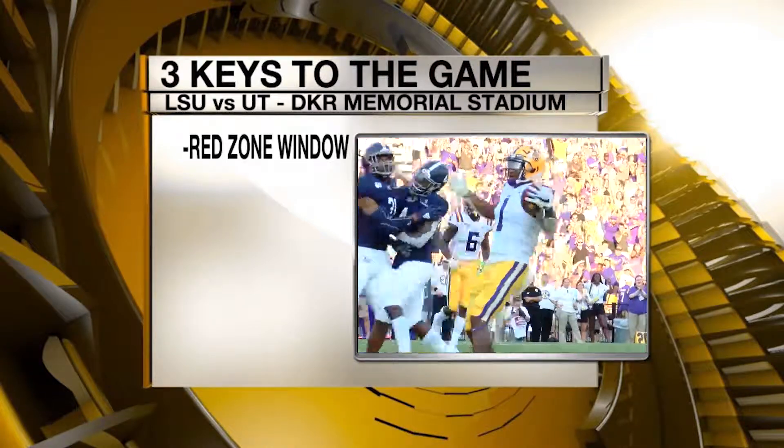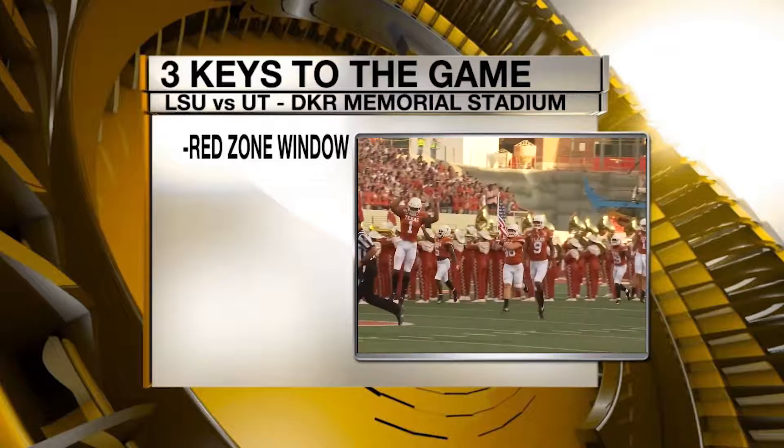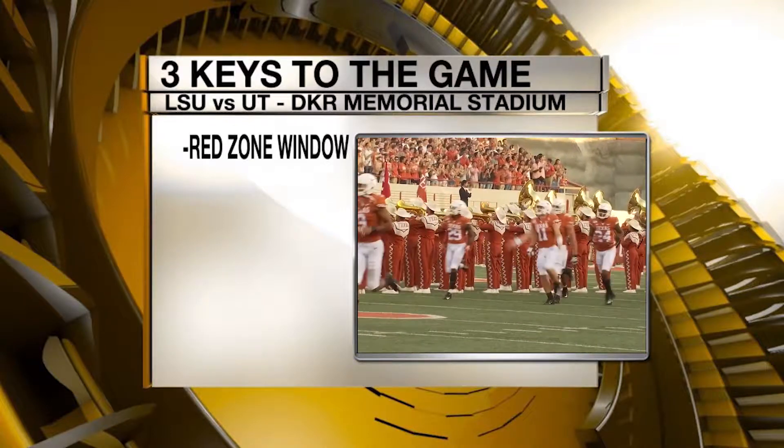The field really shortens. The windows are smaller. The options are limited. Who can execute and turn chances into six points, not three.